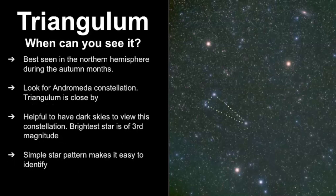So when can you see it? It's best seen in the northern hemisphere during the autumn months and the best way to find it is to look for the Andromeda constellation. It's really helpful to have dark skies. The brightest stars of this constellation are of third magnitude so even if you have an area with light pollution you're likely to still be able to point this out, and this simple star pattern really makes it easy to find. It also has the Triangulum Galaxy, and the way to find that is to use Andromeda. You draw a line through a star to help you find the Triangulum Galaxy. If you want to learn more about Andromeda and how to find the Andromeda Galaxy, be sure to go visit that video.